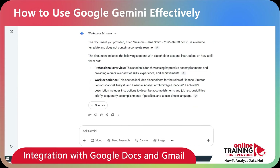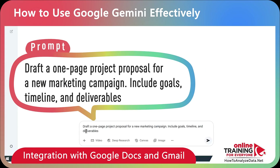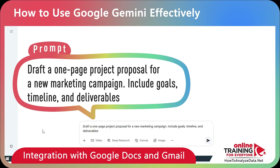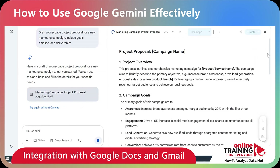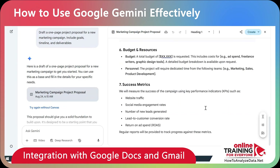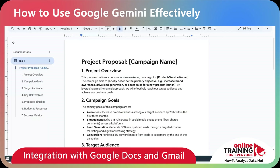Here are some cool ideas for how you can use this integration. For example, I can generate content and export it as a Google Doc. Here's the prompt: 'Draft a one-page project proposal for a new marketing campaign. Include goals, timeline, and deliverables.' Once the content is generated, I click the Share and Export button and export it to Google Docs. Gemini creates a new Google Doc and saves it to my drive.